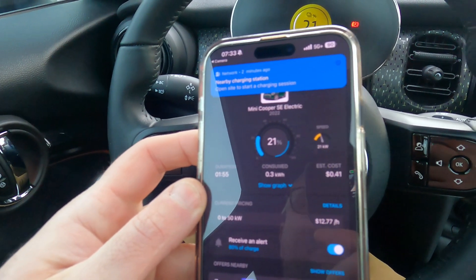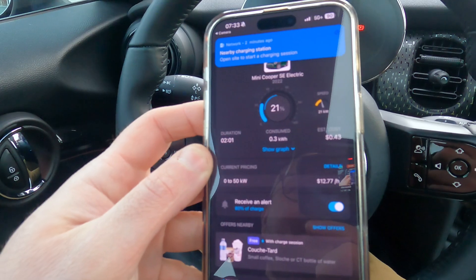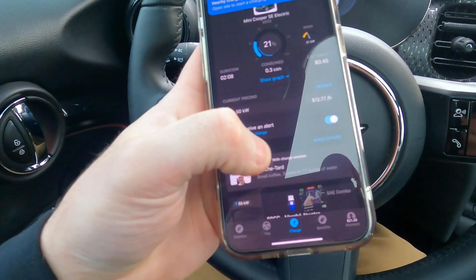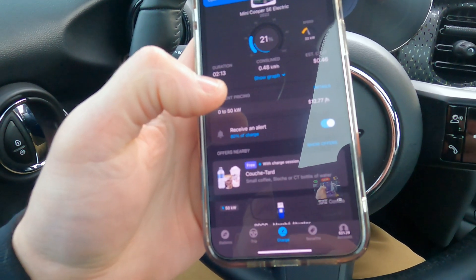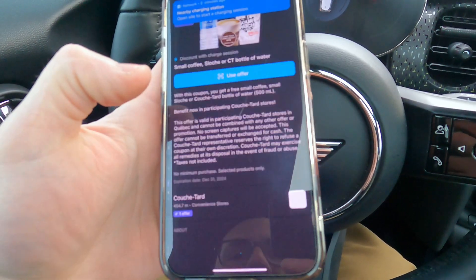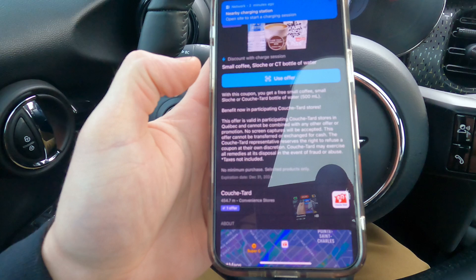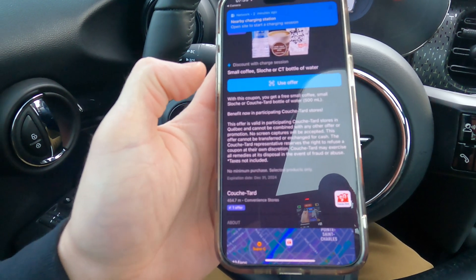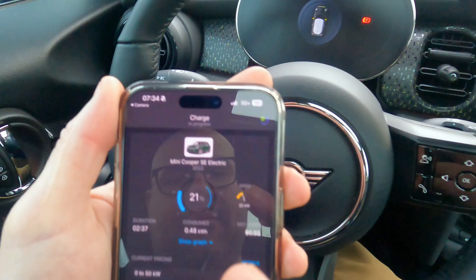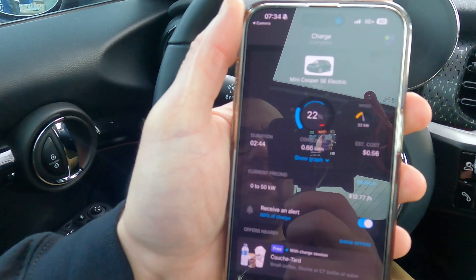We are at 21 kilowatts. The battery is stone cold in this car — it was sitting outside last night and I don't live very far from here so the battery did not get warm. What's nice too is sometimes you have free offers — if you are next to a Couche-Tard, or they'll even have special deals at certain convenience stores or bakeries, where if you're charging you can get a free coffee or snack. Here the charging is about $12 or $13 an hour — not too expensive. We've already charged up about 50 cents, sitting at 22 kilowatts while the battery warms up.